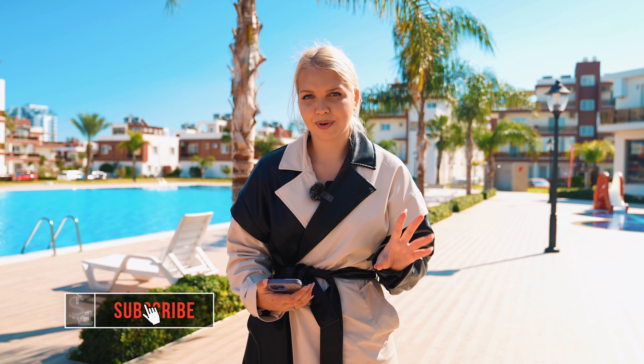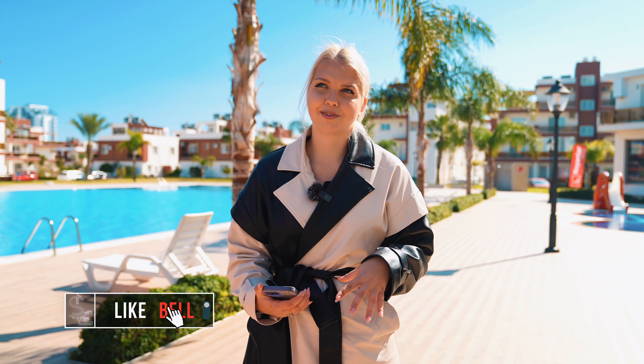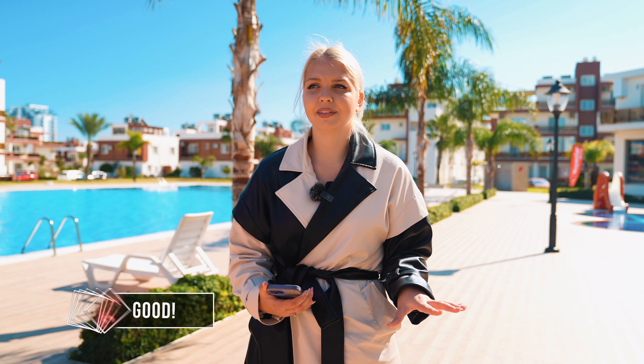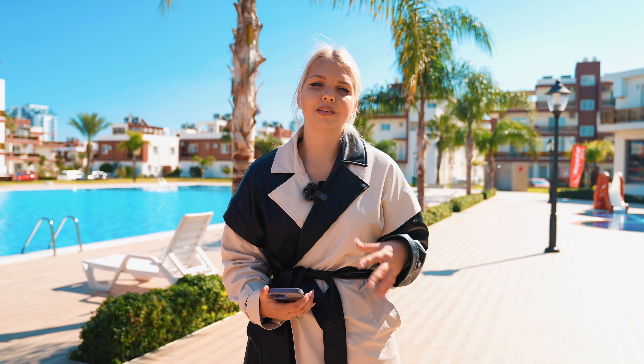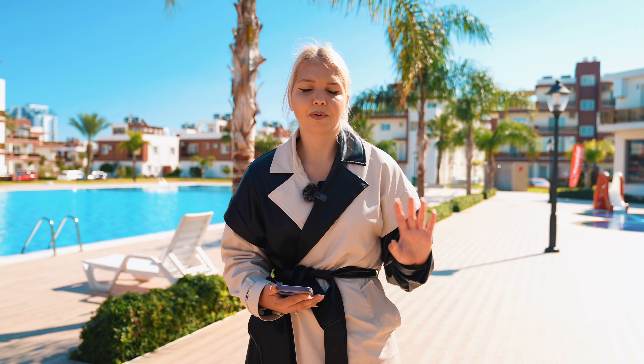Now let's talk about how much money you can earn on renting apartments here. There are two types of earning money on property in Northern Cyprus. The first variant is that you buy property at the very beginning of construction and after about one year you can resell it — the price is usually about two times bigger. Some people earn money like this.